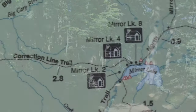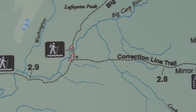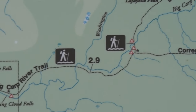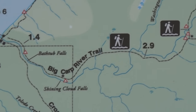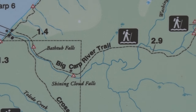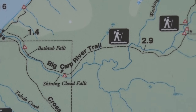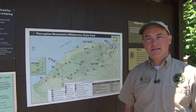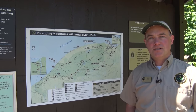For example, if you're staying at Mirror Lake, a great hike is down the correction line to the Big Carp River Trail. That trail parallels the Big Carp River and has a lot of waterfalls — it's a great fishing river. If you're really adventurous, maybe hike as far as Shining Cloud Falls, which is definitely one of the premier interior waterfalls in the park. There's a lot of great hiking, fishing, and recreation opportunity here.